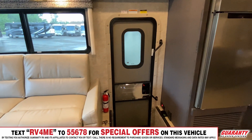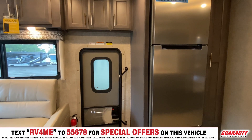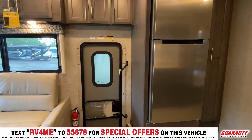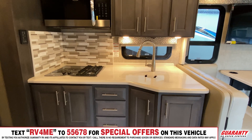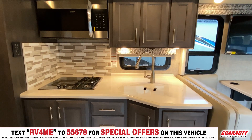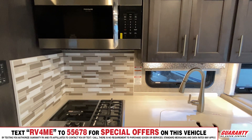As we move back into the kitchen galley, you see a nice size refrigerator and freezer, stainless steel. And then opposite, a very nice kitchen countertop with microwave convection oven and burners.